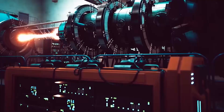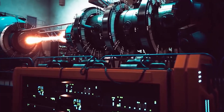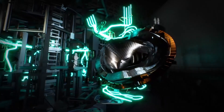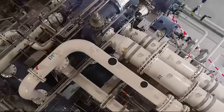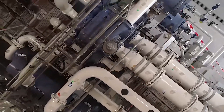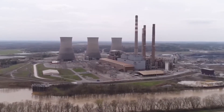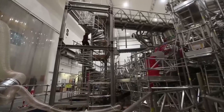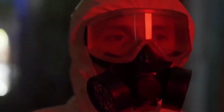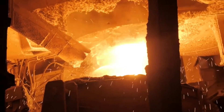Even though Stellarators are similar to Tokamaks in theory, they have been overlooked in fusion energy research for a long time because Tokamaks are better at trapping gas and keeping the heat needed to keep reactions going. But there are many things about these devices that could make them much better candidates for a commercial fusion power plant. Once started, Stellarators run in a steady state on their own, and they don't have magnetic disturbances that can bend metal like they do in Tokamaks.